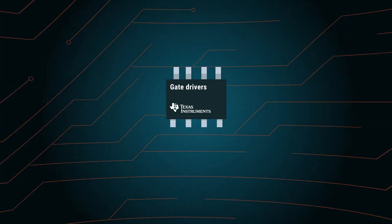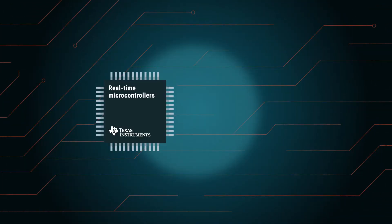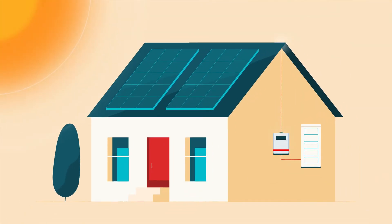But how does energy from the Sun become energy we can use? Part of the answer lies in the hidden, powerful work of semiconductors that enable energy to travel from Sun to switch. It starts when photons from sunlight hit photovoltaic solar panels.